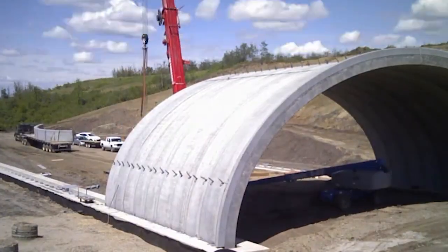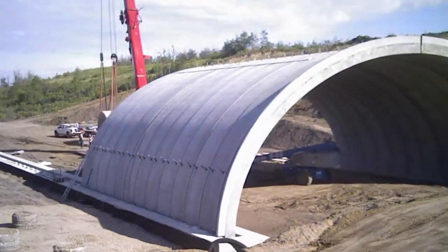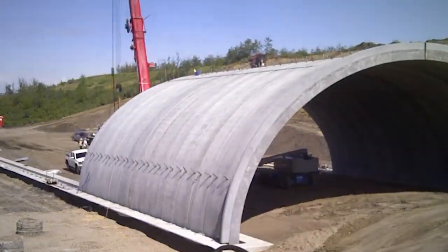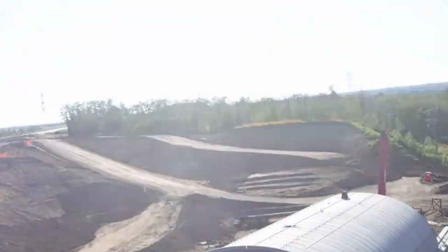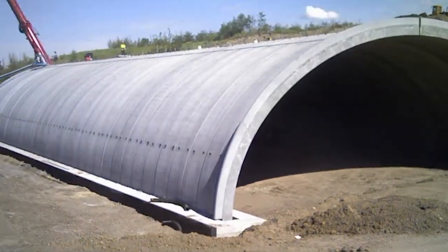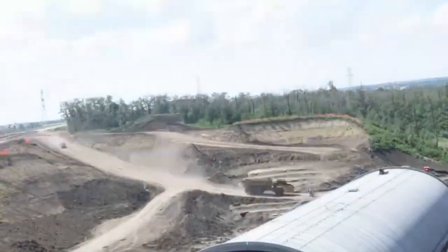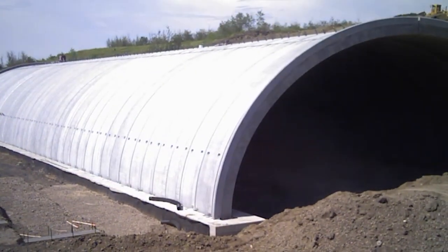Precast arch culvert bridges use precast concrete arches for efficient and fast bridge construction. Manufactured off-site, these arches provide benefits such as rapid construction, consistent quality, minimal disruption to the field, design flexibility, and potential cost savings. The approach enables the assembly of standardized arch components, increasing structural stability and shortening the overall construction timeline.